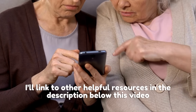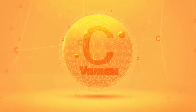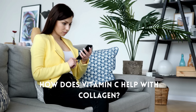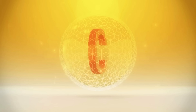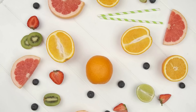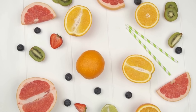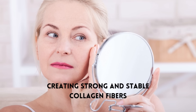Let's dive deeper into our first hack: the incredible power of vitamin C. You might be wondering, how does vitamin C help with collagen? Well, it's pretty fascinating. Vitamin C is essential for collagen synthesis because it acts as a cofactor for two key enzymes — prolyl hydroxylase and lysyl hydroxylase — that stabilize and strengthen the collagen structure. In simpler terms, vitamin C helps to link the amino acids together, creating strong and stable collagen fibers. But don't just take my word for it; there are numerous scientific studies that back up these claims.